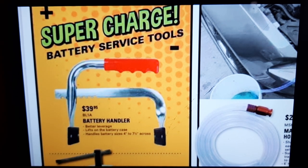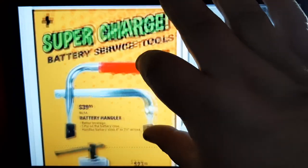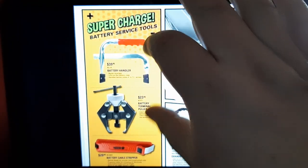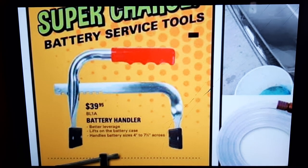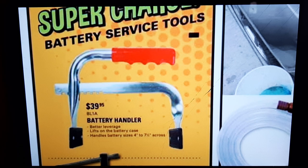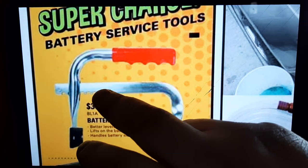These battery handlers — I believe I actually bought mine from Matco years ago, same exact one, and it works fantastic. Guys, get a battery handler. This is like the one tool where you spend $40 and it saves your back, your arms, your hands, your fingertips. I don't know how many times I've been trying to pick up a battery — this is one of those tools you buy once, cry once, and you're going to use it a lot.